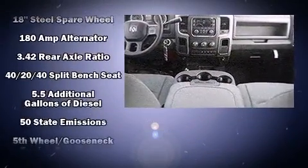Top features include cruise control, delay off headlights, one-touch window functionality, a tachometer, a front bench seat, a bed liner, and remote keyless entry.